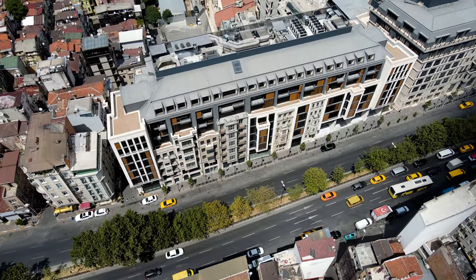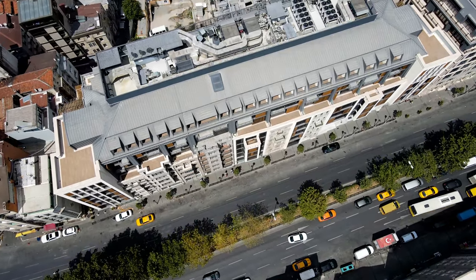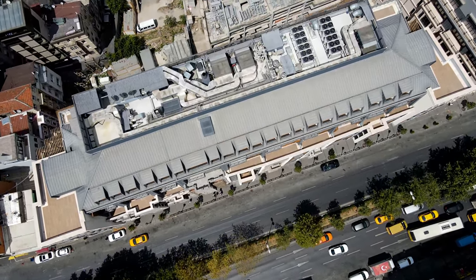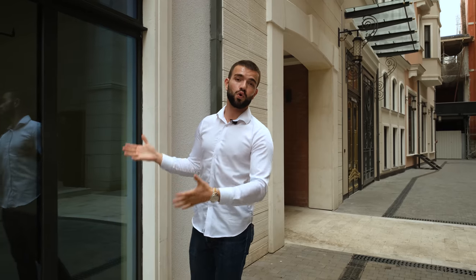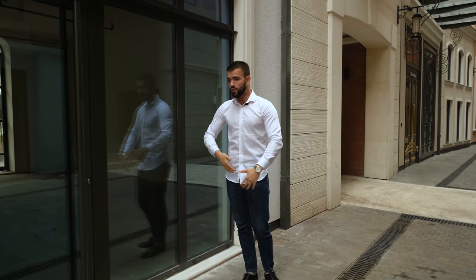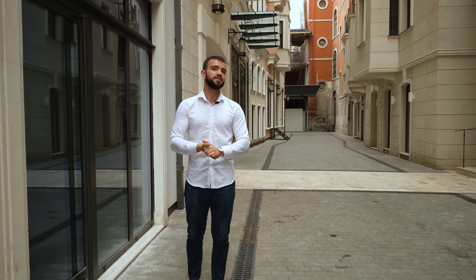Titanium zinc was used for the roofs, so this place is very solid in terms of flooring and ceiling. These shops with high ceilings right next to me will soon be filled with world-famous brands, and when you walk on the street you will literally feel like you're walking on a small Champs-Élysées. You'll have a lot of luxury brands and coffee-smelling cafes.